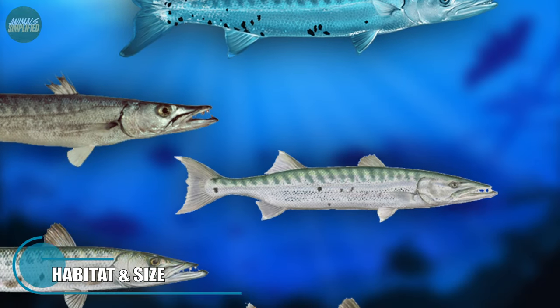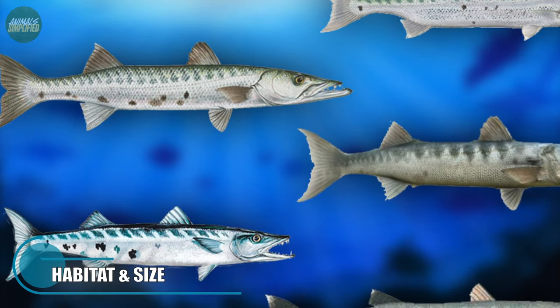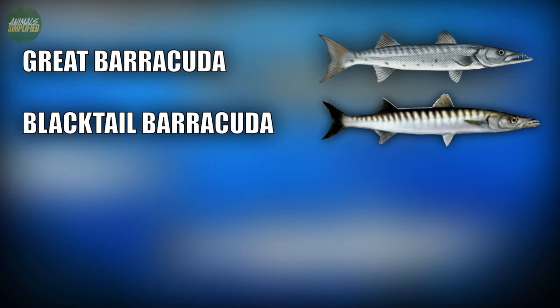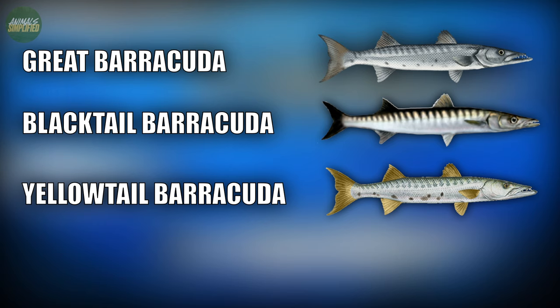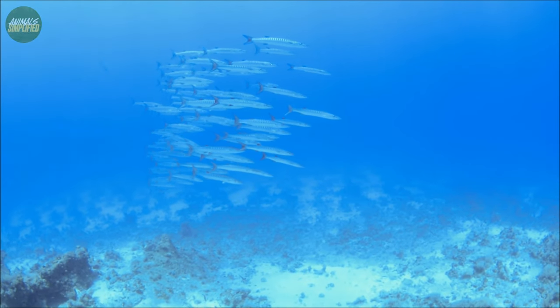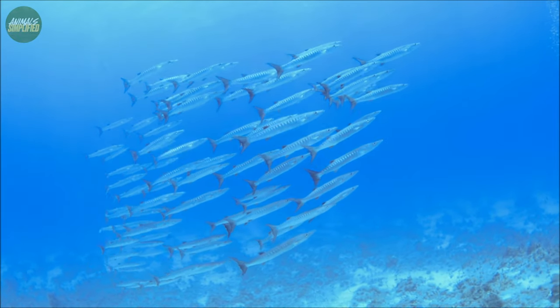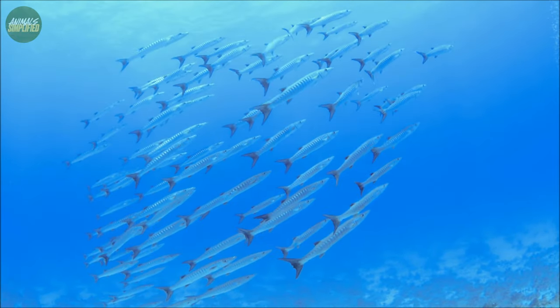There are roughly 26 identified Barracuda species, each with their own distinct traits and location. The Great Barracuda, Blacktail Barracuda, Yellowtail Barracuda and Pickhandle Barracuda are all notable species. While these species differ in size and appearance, they share common predatory characteristics and typically conduct similar lifestyles.